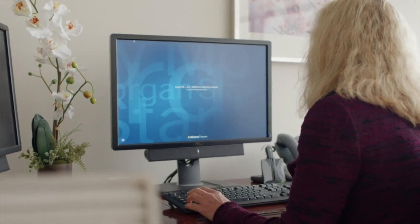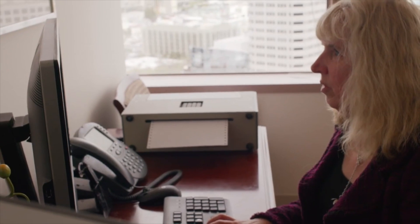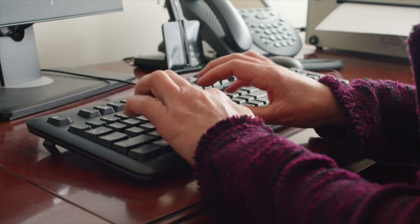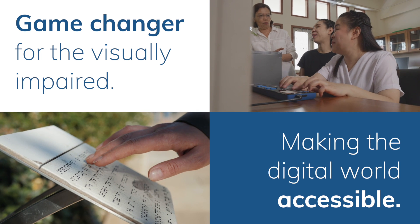Think of it as a set of eyes for your computer. JAWS reads aloud what's on the screen, allowing users to navigate websites, documents, and applications efficiently. Essentially, it's a game changer for the visually impaired, making the digital world accessible.